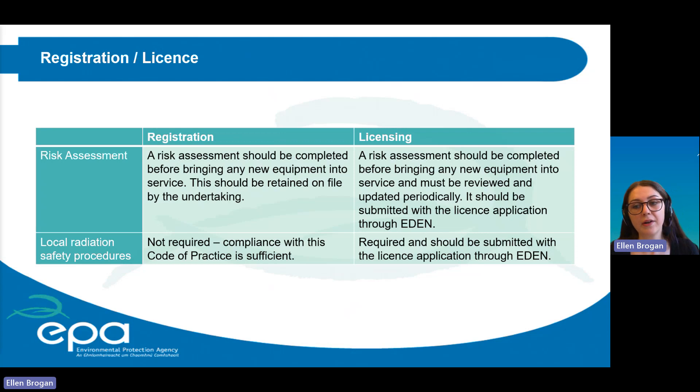This slide summarises the different requirements for registrants and licensees regarding risk assessments and local radiation safety procedures. Again, if you have both a registered and licensed practice, you will have a license and are therefore subject to fulfill the requirements of a license.